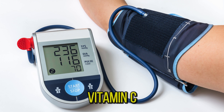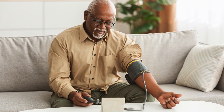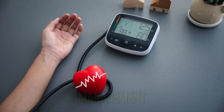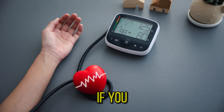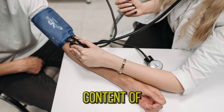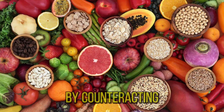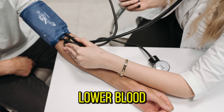Number five: oranges. High in vitamin C and potassium, oranges support heart health and may help lower blood pressure levels. Oranges are a good source of potassium, an essential mineral that helps regulate blood pressure by counteracting the effects of sodium. Potassium helps relax the walls of blood vessels, which can lead to lower blood pressure levels. Incorporating these fruits into your diet, along with other healthy lifestyle choices like regular exercise and managing stress, can contribute to better blood pressure management.